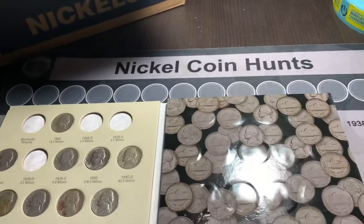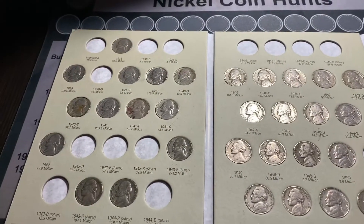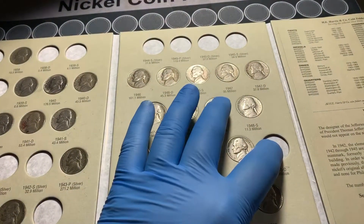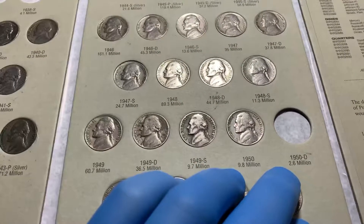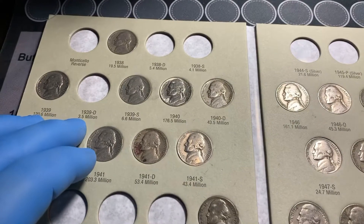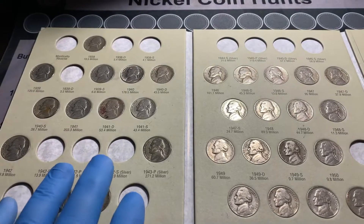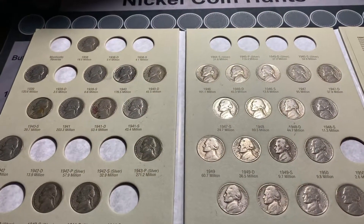Here's the book. I know we looked at it in the last video, but I always like to show it so you can see. We have five nickels that are non-war nickels we need. Then we have mintages of 2.6 million, 13.9, 3.5, 5.4, and 4.1 million. And then we have eight war nickels that we need still.